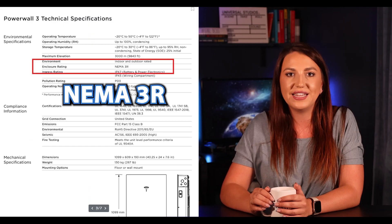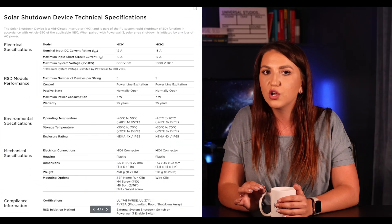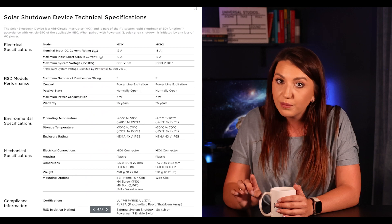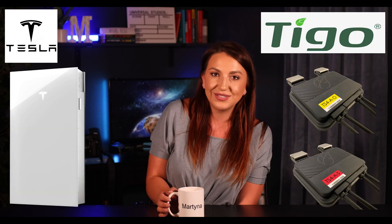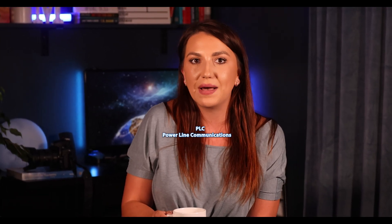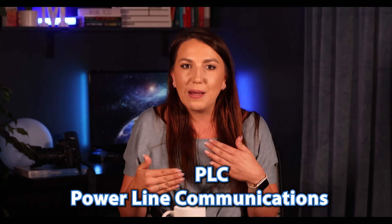Powerwall 3 is also indoor and outdoor rated, and their battery enclosure rating is NEMA 3R. For rooftop installations, Tesla has their own device called MCI — a circuit interrupter installed on each string — but it does not provide panel-level monitoring or optimization. You can kind of compare it to the AP Smart rapid shutdown device. I asked both Tesla and Tigo about the possibility of pairing the two together, but both were pretty skeptical, due to PLC (power line communications) and how rapid shutdown signals are sent to the panels.